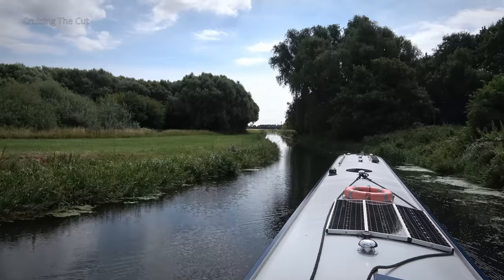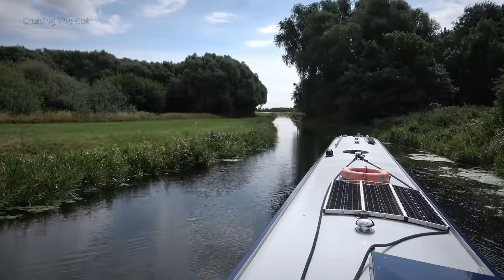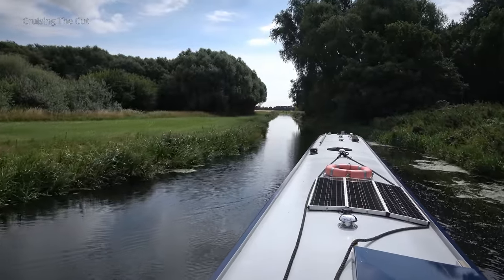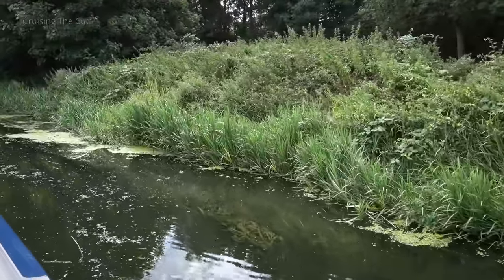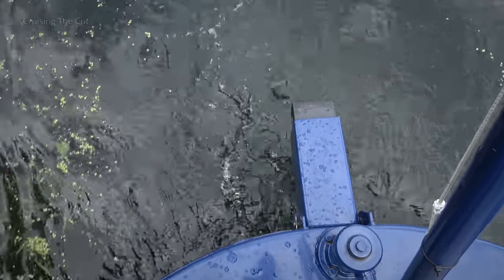I am now officially on the Middle Level Navigations, and this waterway is called the King's Dyke, which should take me all the way to a village called Whittlesea. At least one text I've seen states that the first part of this channel is actually Canute's Dyke, built by the Danish King Canute, who reigned here in 1020 AD. At the time the local area was covered with water, and the ditch was dug to help drain the area after Canute's family nearly drowned.